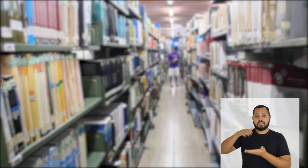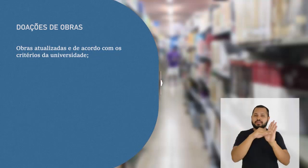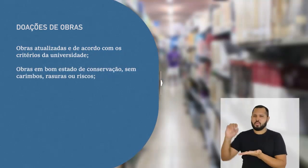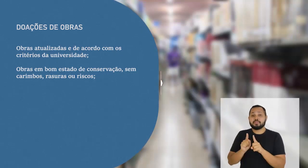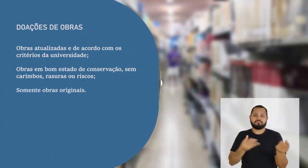Fique atento: para que os seus livros estejam aptos à doação, é necessário alguns cuidados. É importante que a obra esteja atualizada e de acordo com os critérios da UFAM. O livro não pode possuir carimbos, rasuras ou riscos — afinal, quem não gosta de uma obra em bom estado de conservação? E a obra precisa ser totalmente original. Nada de cópias.